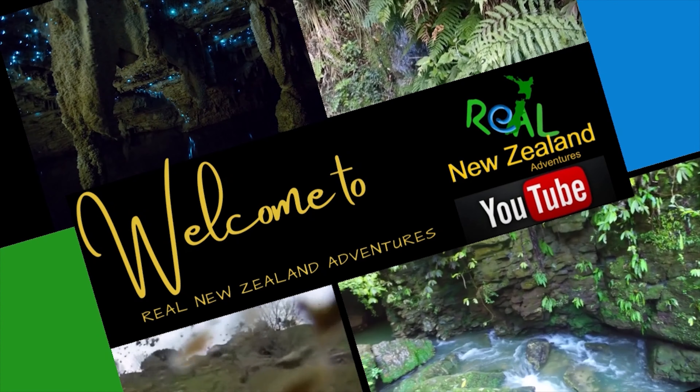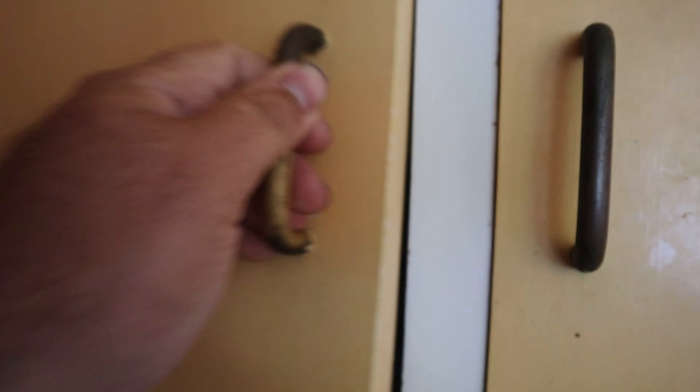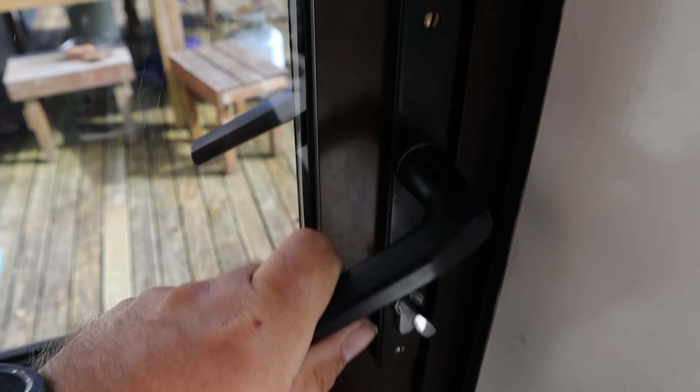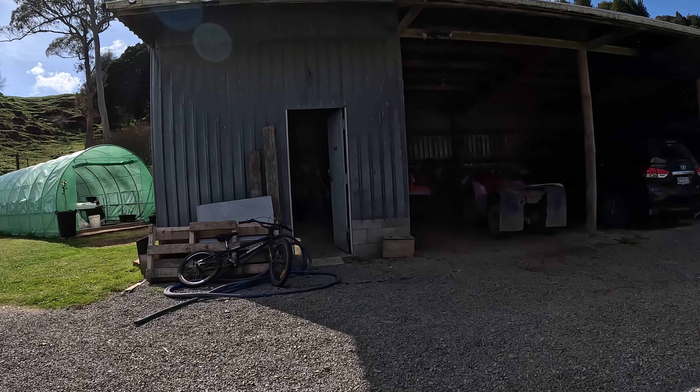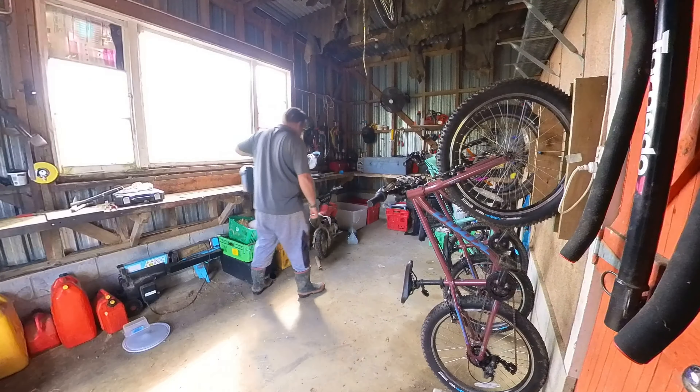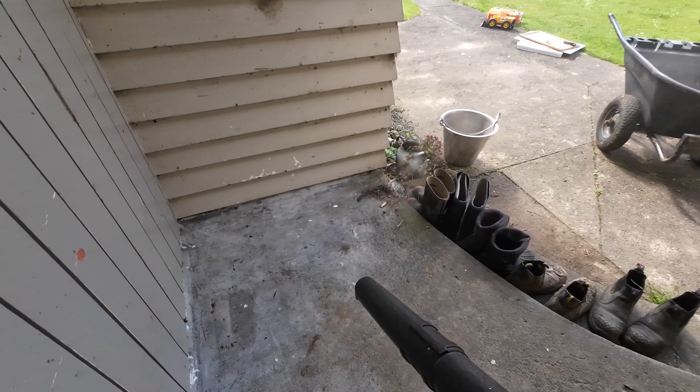Welcome to the Real New Zealand Adventures Life in New Zealand daily vlog. Good morning, it is the 10th of September. Nice cruisy Sunday at home today — get some jobs done around here we've been putting off. Just a general tidy up around the place, everything's looking a bit winterized, so that's the plan for today: get on top of these jobs while we can. Let's get started.